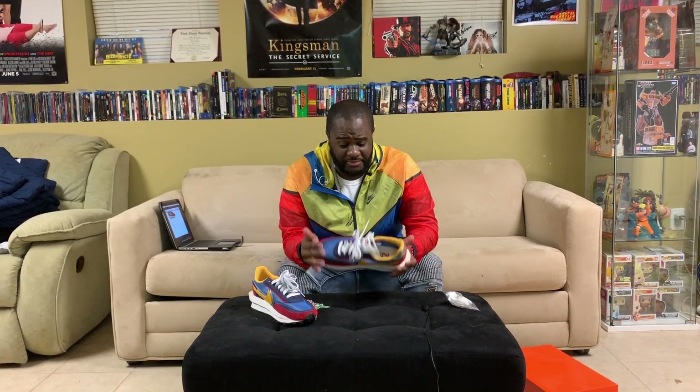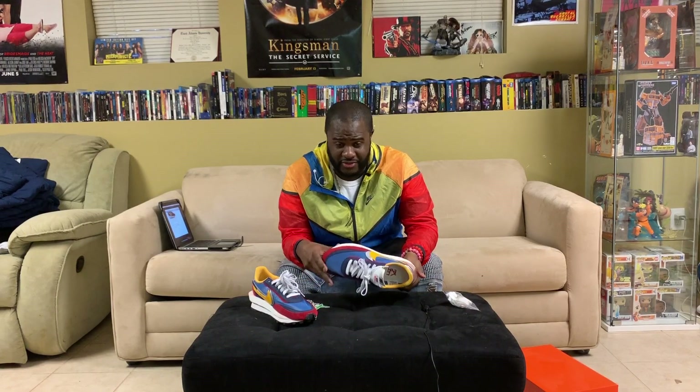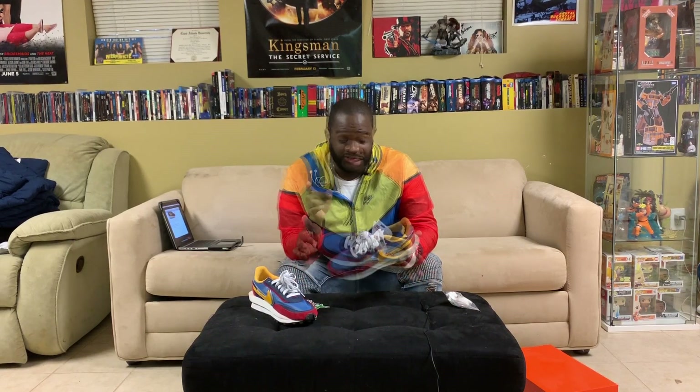The retail price for this is only $155, but the hype on this shoe is already through the roof. Prices are literally ranging from $1,200 to almost $2,000. So yeah, the hype on this shoe is just ridiculous.